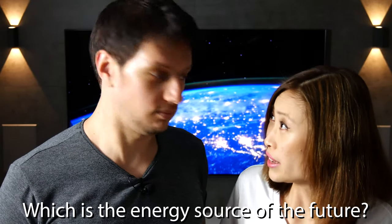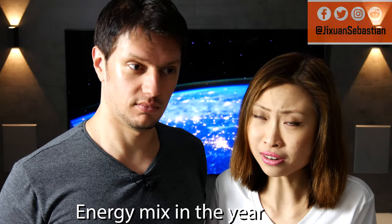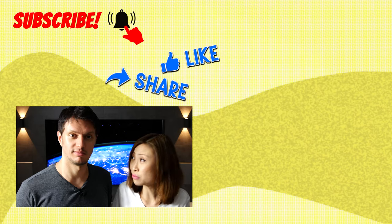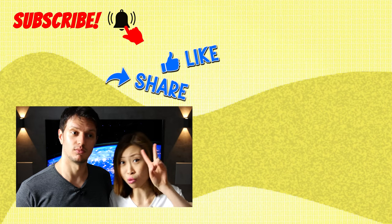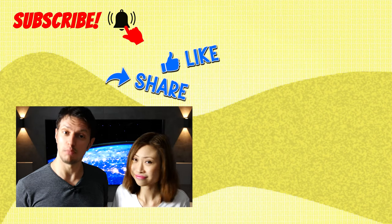So what do you think? Which one is the energy source of the future? Will fusion energy really become real this time, or will it always be a running gag and be 20 years away? What's your prophecy for the energy mix for the year 2050? Just as a reminder, we are currently nearing the end of our US road trip, so next week we will be back in Munich, Germany and continue to upload our regular spaceflight and electric car news episodes twice per week. See you in our next space news episode.